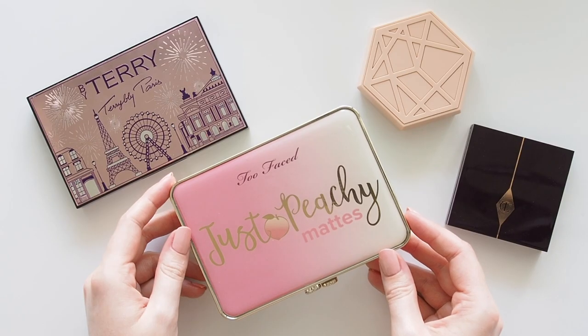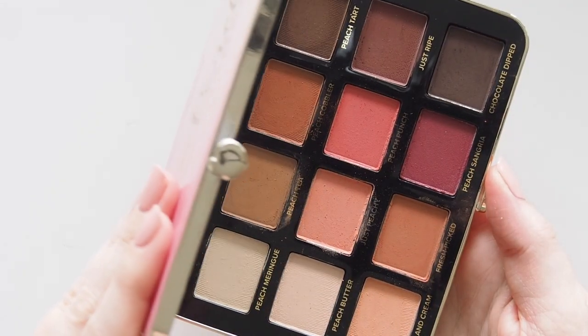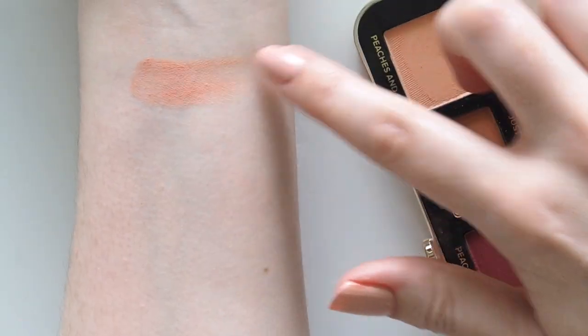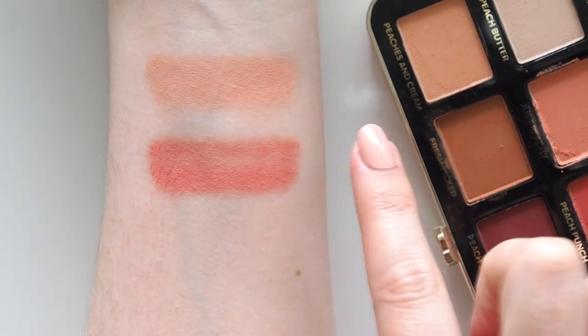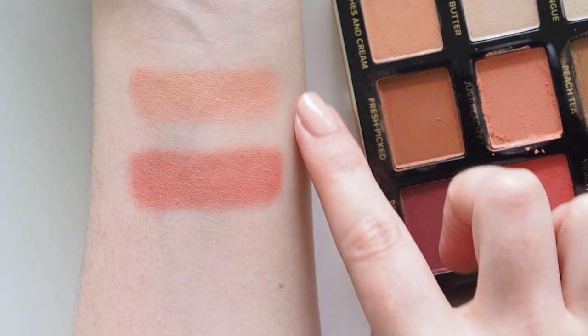If you're more of a peachy pink person, the Too Faced Just Peachy Mattes Velvet Eyeshadow Palette has a couple of perfect colours right in the middle. Just Peachy is a fantastic springtime pastel, but Peach Punch next to it is more of a coral, showing you just how many different tones you can play with to get your personalised pink eyeshadow look just right.